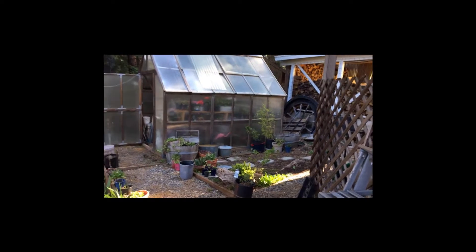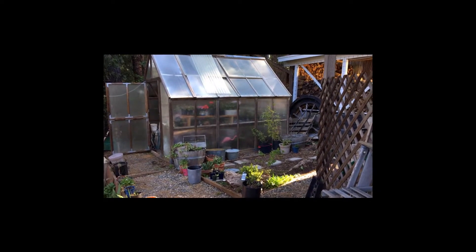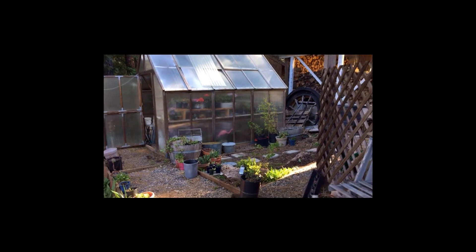Good morning. This is Pam at Flower Patch Farmhouse Garden and this is the week of March 22nd and we're starting out beside the greenhouse.